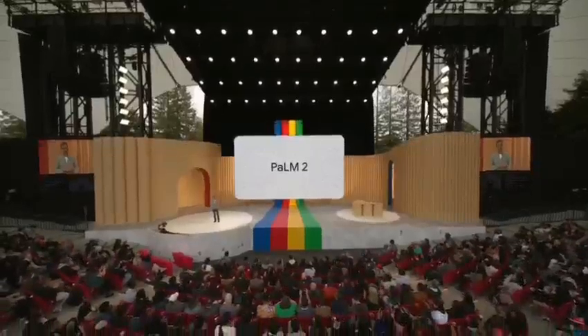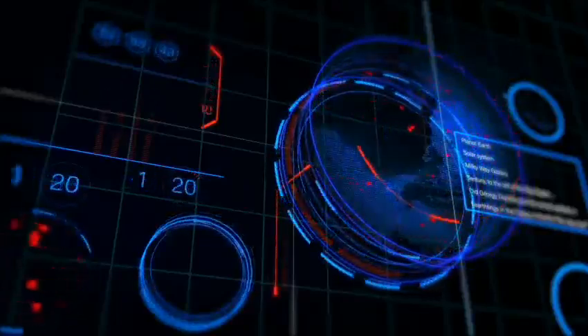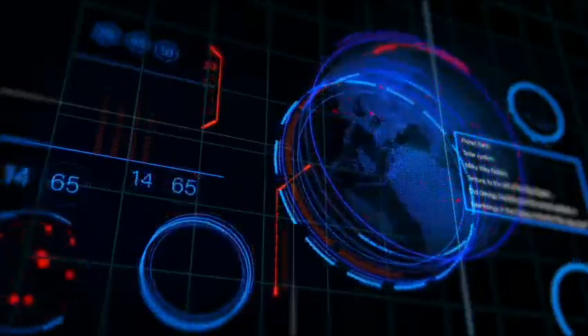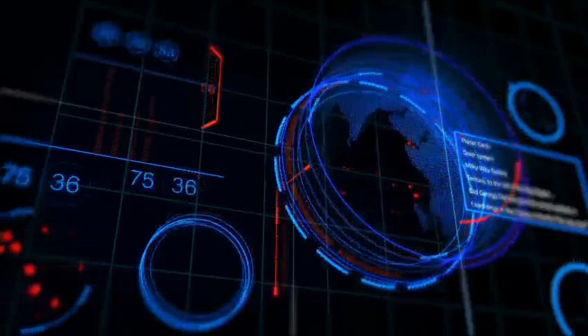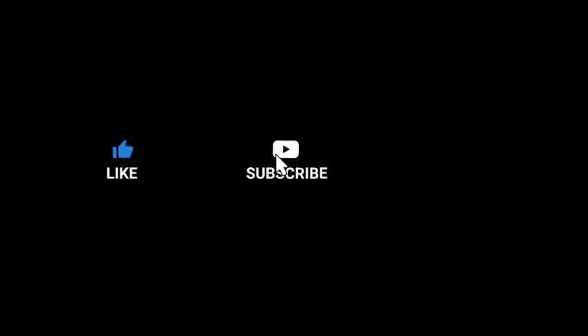In conclusion, these thoughts are based on my research, readings, and observations. I hope this video has been informative, offering you new insights. If you found it helpful, please consider giving it a thumbs up and remember to subscribe to my channel. Thank you for watching and I'll see you in the next video.